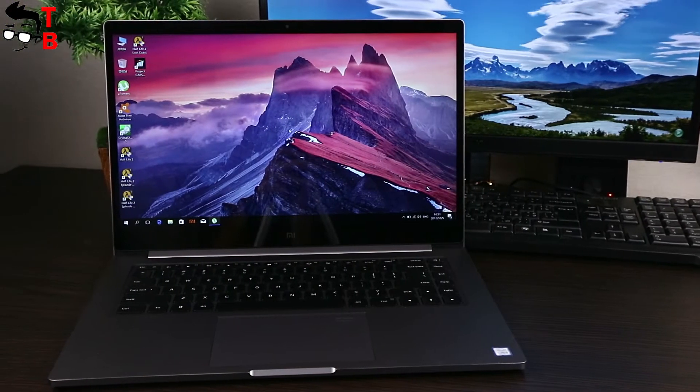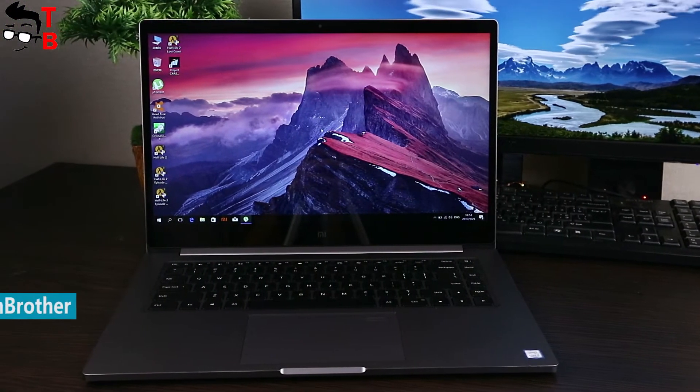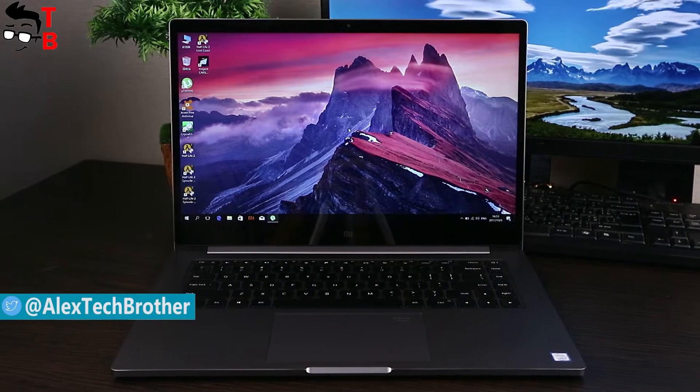Hey, what's up? This is Jack Brothers! Laptops are becoming an important part of our lives, not just for adults, but also for teens.